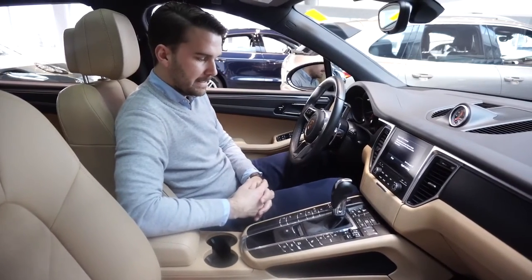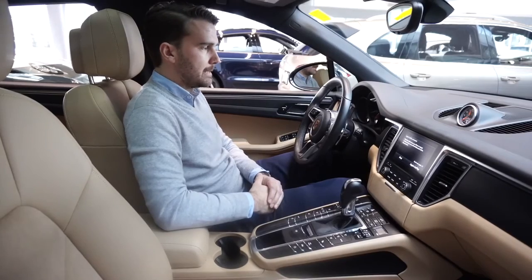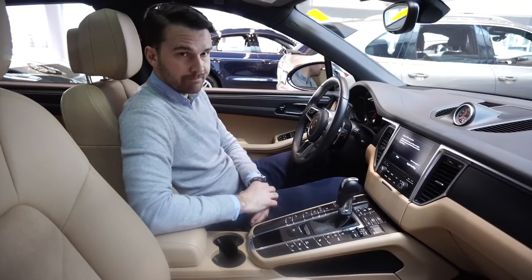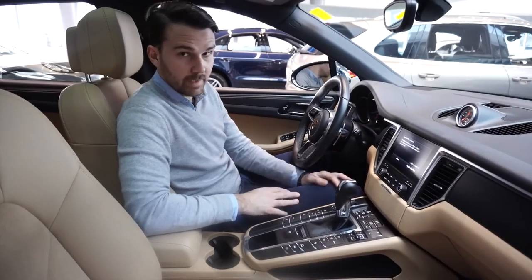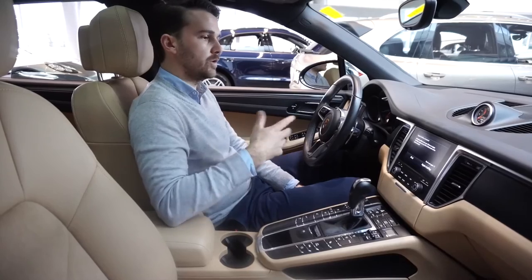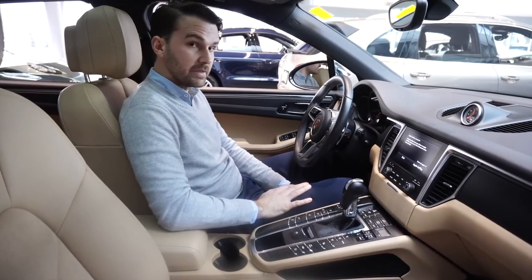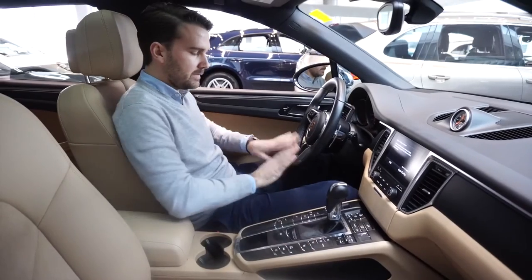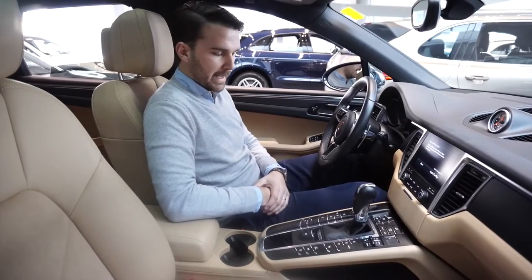There's a lovely feature called the Rest function — say you've finished work, you stop at the grocery store for 20 minutes in minus 20 weather: you hit the Rest button, lock the car, and it keeps circulating the warm air in the cabin. Coming from England, I'm not used to this cold, so I think that's great. There are of course heated seats, a heated steering wheel, and this one has heated rear seats as well, which is part of the premium package.